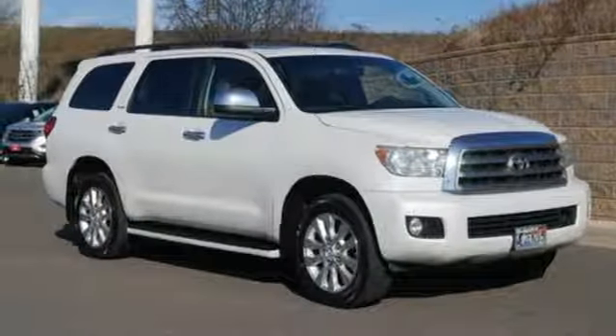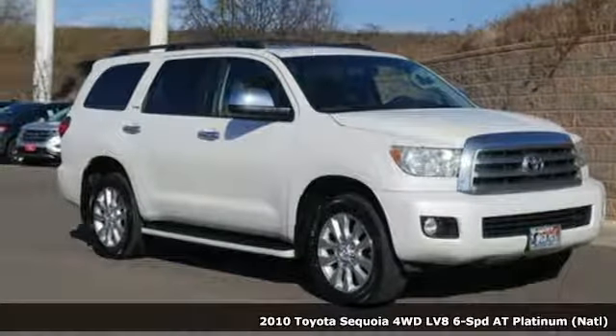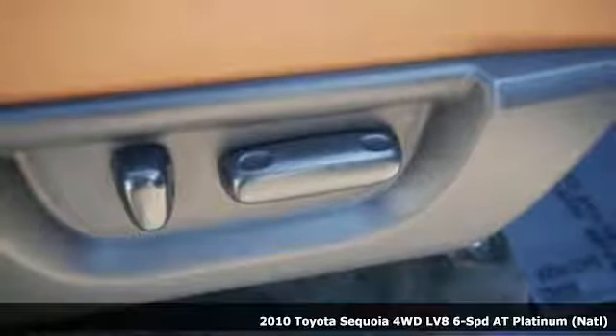It's a 2010 Toyota Sequoia. Toyota: steered by ingenuity, driven by passion.